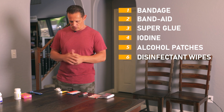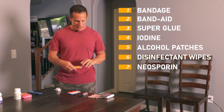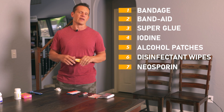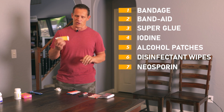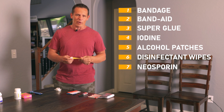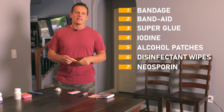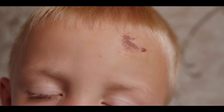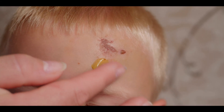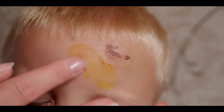Neosporin — if I had asked my mom one thing she should always have in her pack, it was Neosporin. I was almost raised on this stuff. Making sure we have some kind of ointment to disinfect and take care of cuts, abrasions, and things like that is very important.